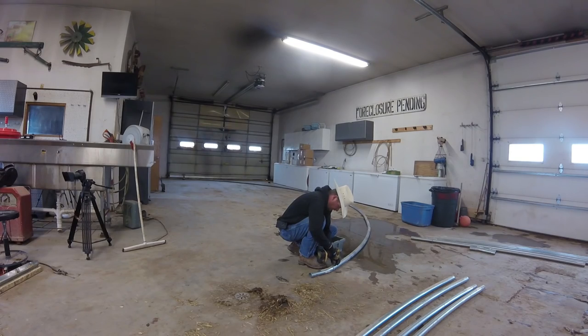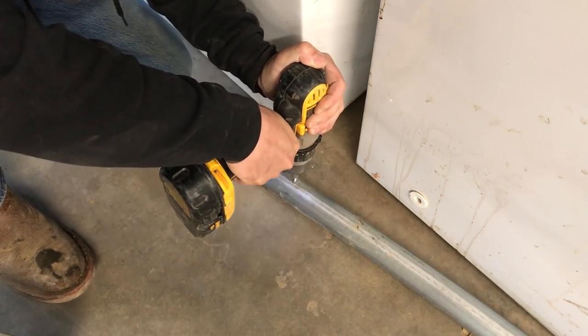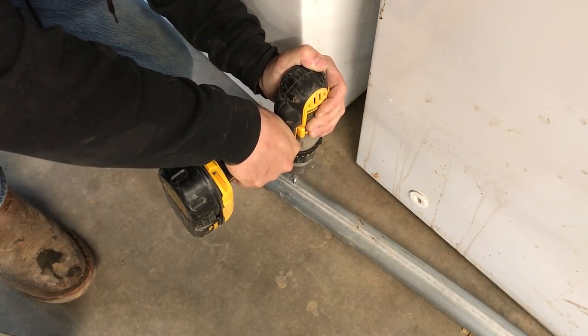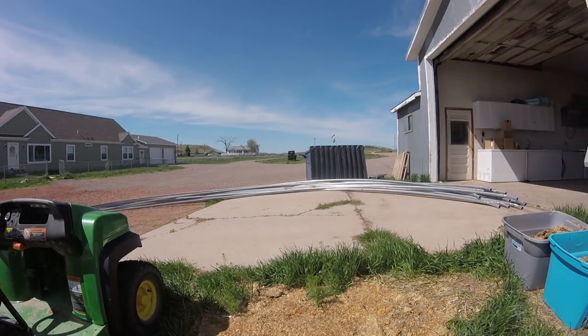In the shop, we began building the rafters of the entire tunnel, each one 30 feet wide and 12 feet tall, made up of 5 different pieces of 2 inch steel pipe, screwing each piece together and then dragging them outside when they were completed, until all 19 of them were done and ready to go.